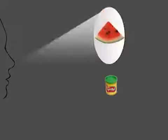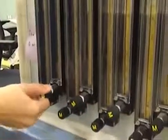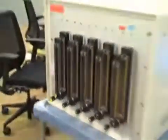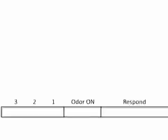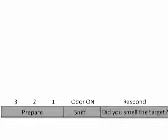In separate scanning runs, subjects determined on each trial whether target odor A was present or whether target odor B was present. All odors were delivered using an air dilution olfactometer capable of delivering single odorants and binary mixtures. Each trial began with a visual countdown cue informing subjects to prepare for the presence of odor. After sampling the odor, subjects indicated via button press whether or not the target smell was present.